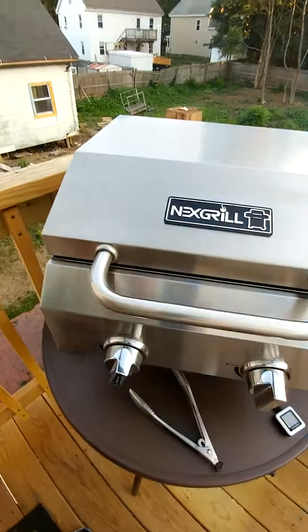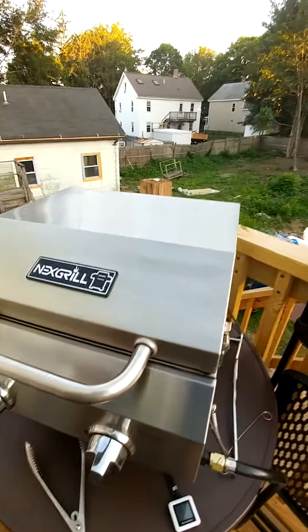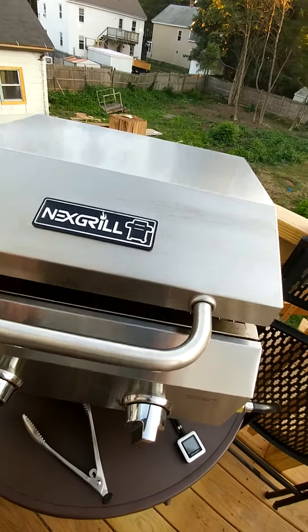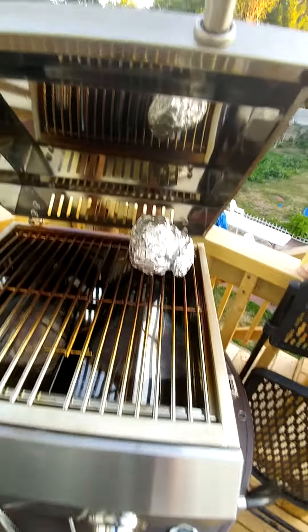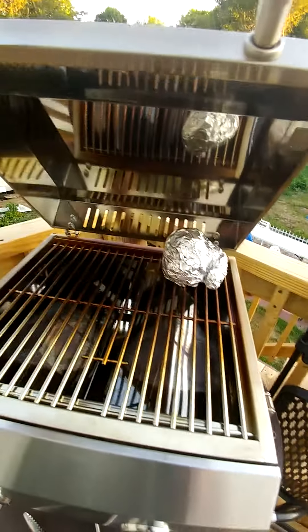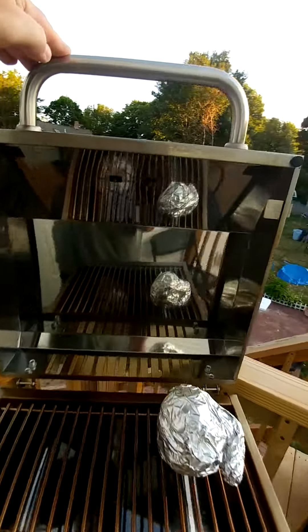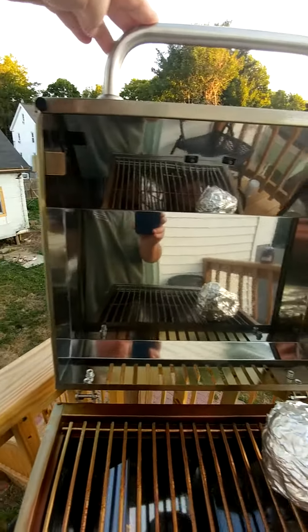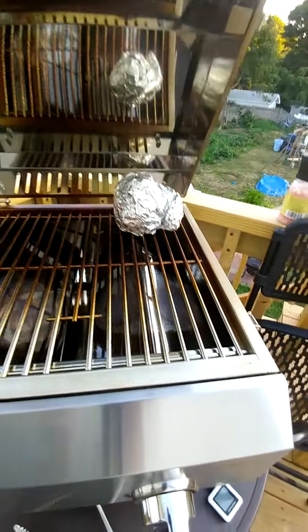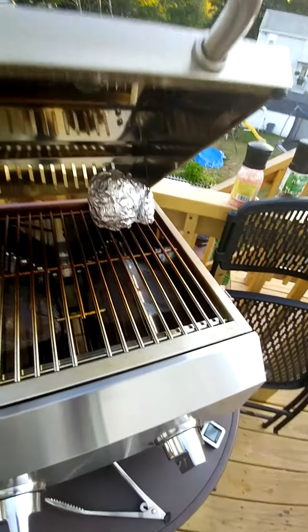So guys and gals, I just wanted to do a little narration. This is the brand new 2 burner 16,000 BTU Nexgrill. I've got a little bulb of garlic on there right now, roasting up. Day 2, just starting to get seasoned up. You can see that mirror finish on the cover. Flame guards looking good and toasty. Everybody's happy.